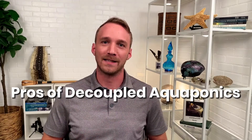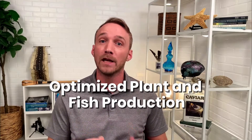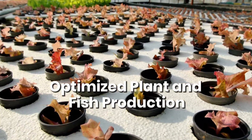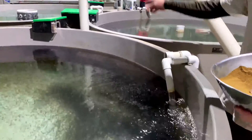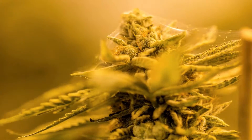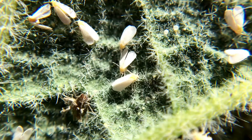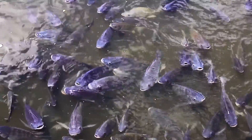Now let's hear about decoupled aquaponic systems. The biggest pro is optimized production of both fish and plants. With two separate systems, I can provide the best possible conditions to my fish while at the same time optimizing my plant production. I don't have to worry if a nutrient amendment or a pest control strategy I use on my plants will harm my fish, because my fish are safe and sound in their own tank.